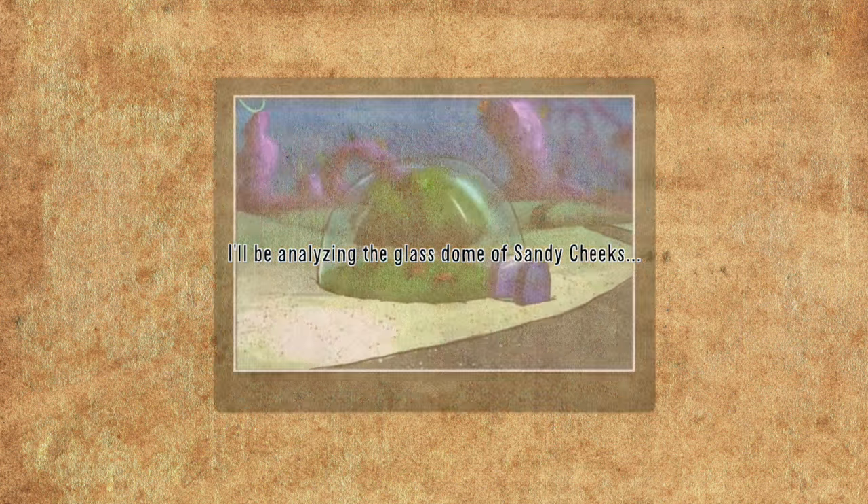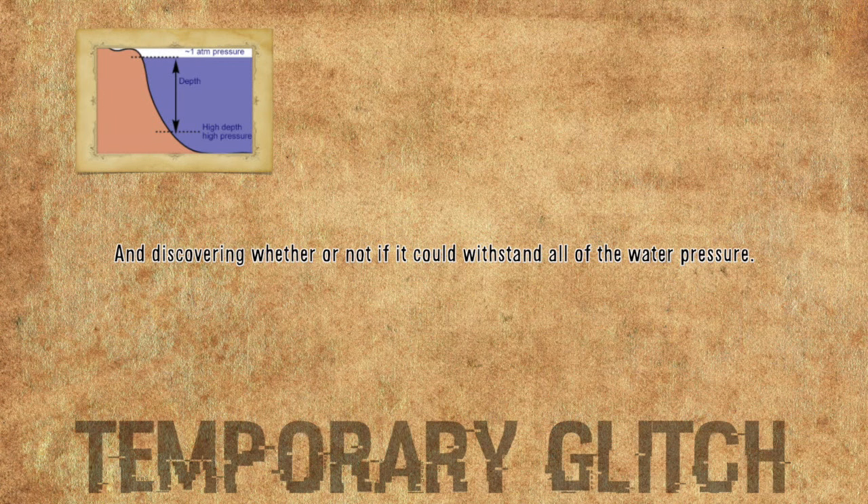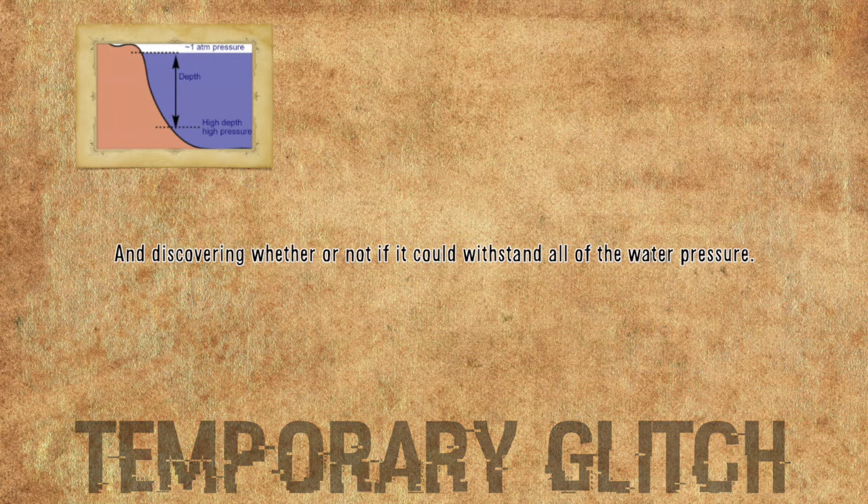It's about time I do SpongeBob. I'll be analyzing a glass dome of Sandy Cheeks and discovering whether or not it could withstand all of the water pressure.